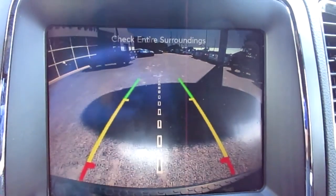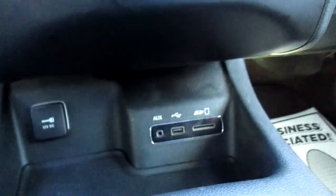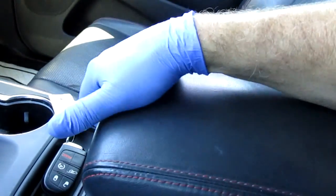It also has a good backup camera. Below the screen you have an SD card reader, a USB port, and an auxiliary input, plus a 12-volt outlet. Nicely set up here with a little storage area in front of it and some more storage in the console.